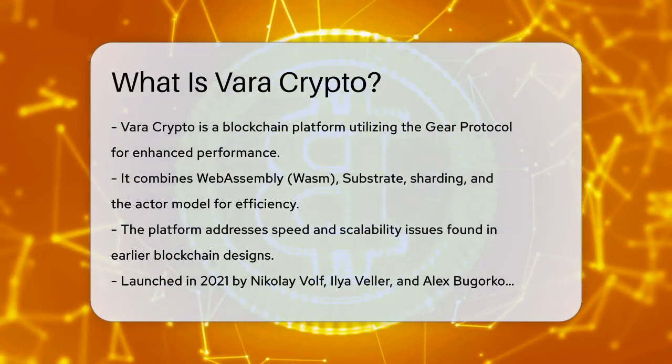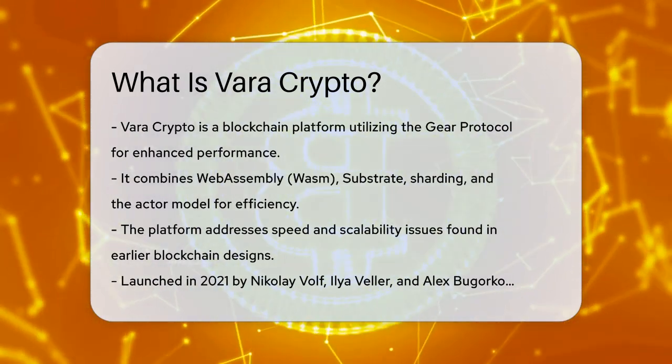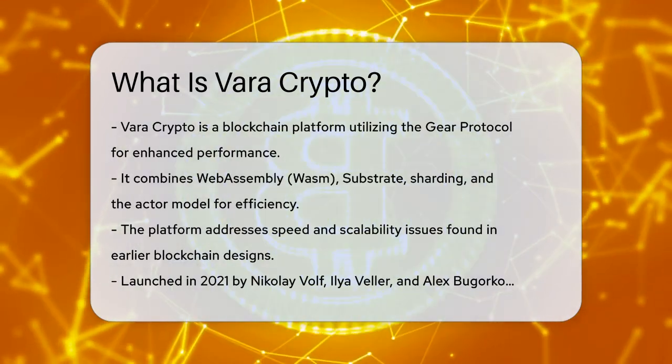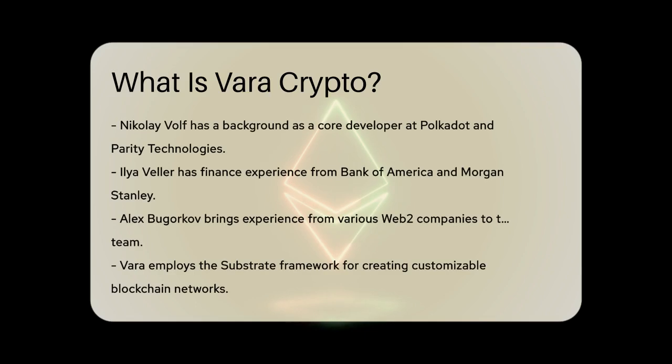The Vara network was launched in 2021 by Nikolay Volf, Ilya Veller, and Alex Bogorkov. Nikolay Volf, a core developer at Polkadot and a pioneer at Parity Technologies, brings significant expertise to the project. Ilya Veller, with his background in finance from institutions like Bank of America and Morgan Stanley, and Alex Bogorkov, who has extensive experience in Web2 companies, make the team well-rounded.